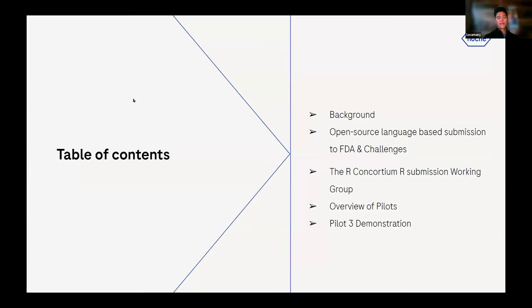Before I go into the demo, I thought I'd give a background of the R Consortium R Submission Working Group, an overview of the pilots, some of the open source language-based FDA submissions, the challenges initially faced, and how this working group is trying to overcome those. Then I'll go through the Pilot 3 demonstration on how to install and execute the submission package.